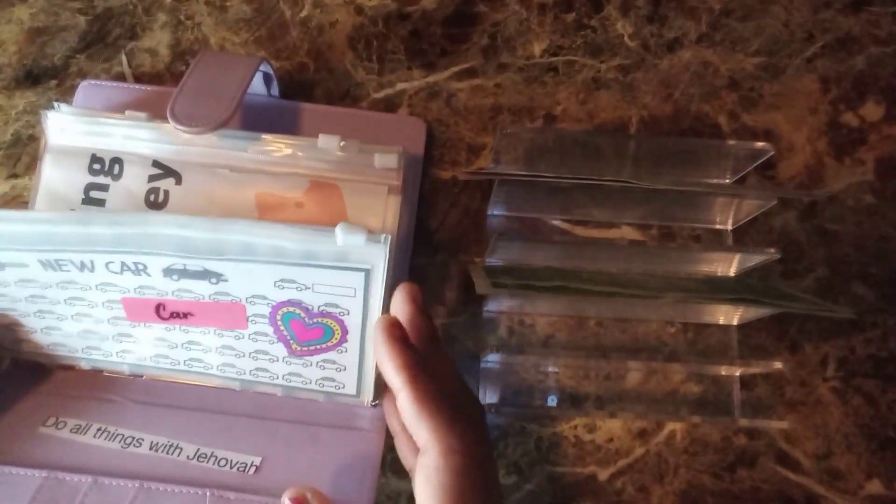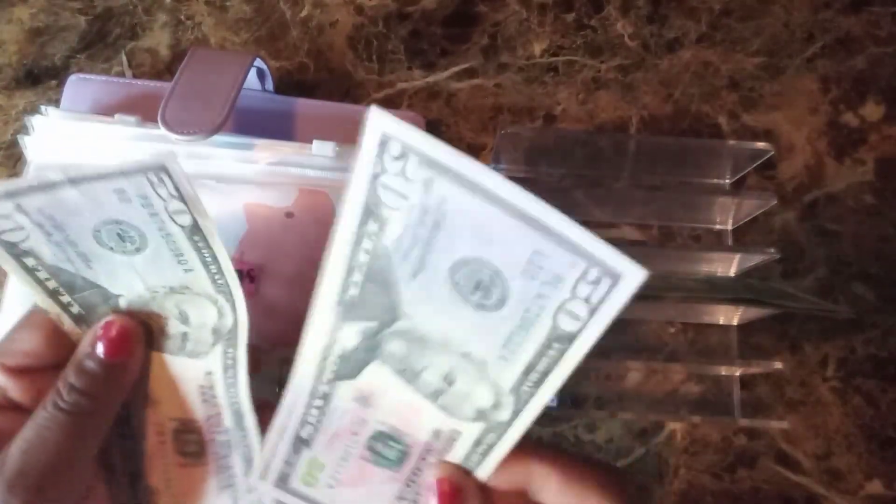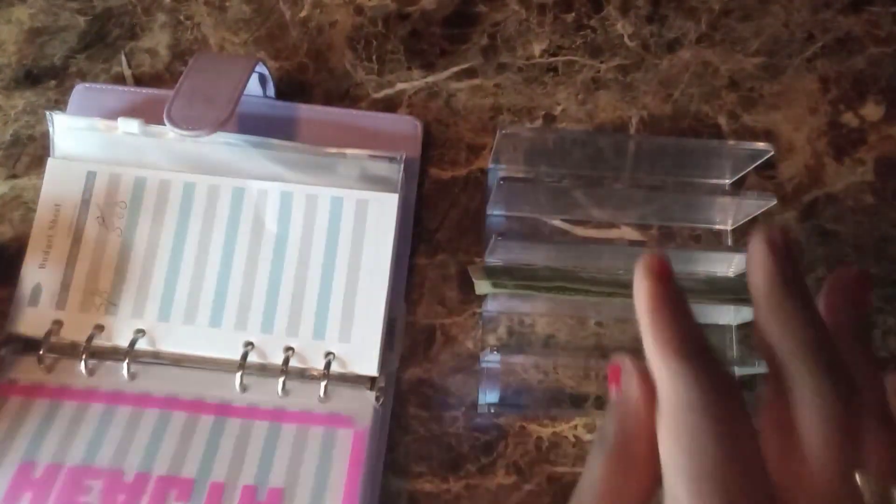I'm going to put $150 into my savings envelope — that's $50, $100, and $150. I hope I can hold on to that this month.